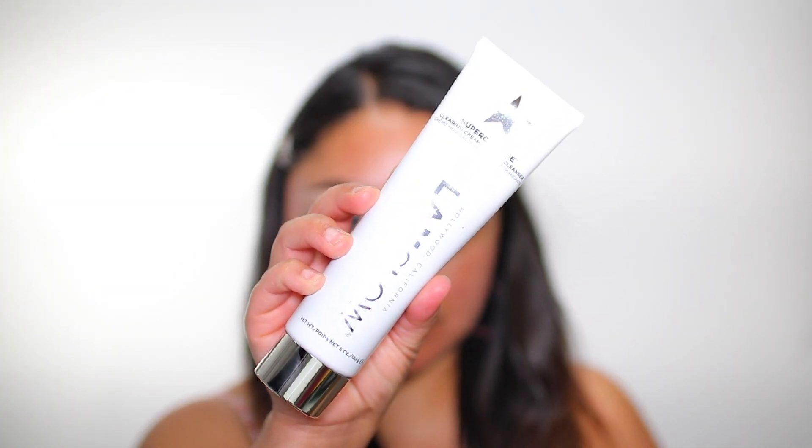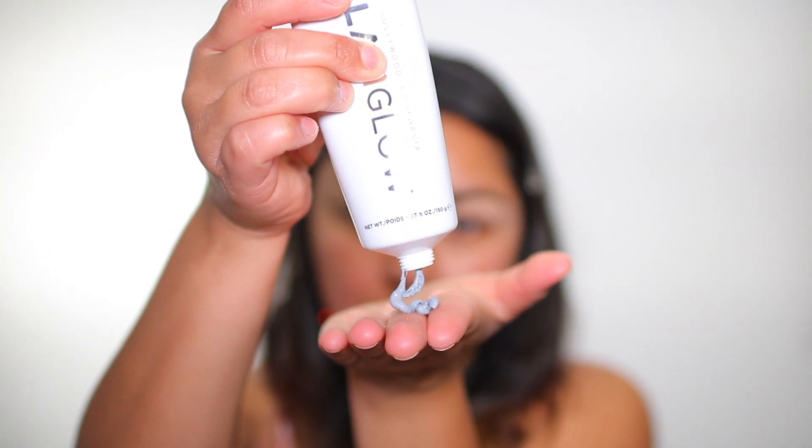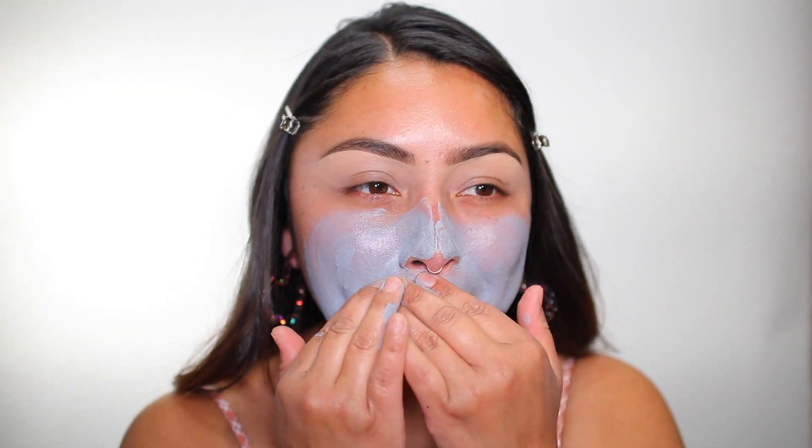It says this is the Super Cleanse Clearing Cream to Foam Cleanser. An advanced cleanser with a powerful blend of three charcoals to detoxify skin by removing pore-clogging debris, excess oil, and face makeup. And this here retails for $32. I'm thinking it smells like mint, like a little bit.